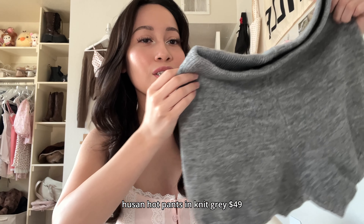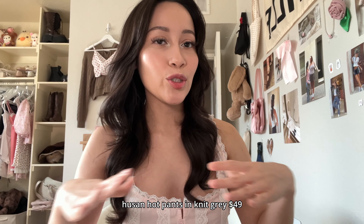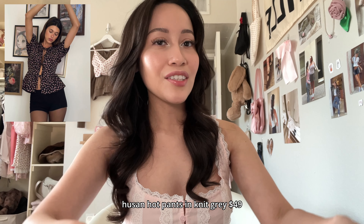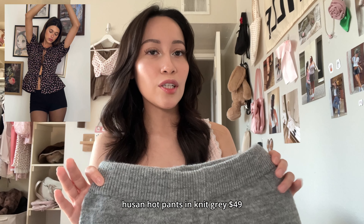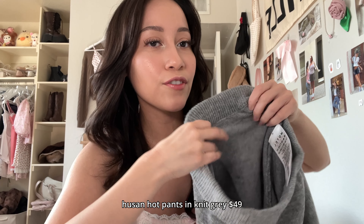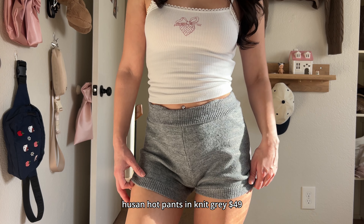Gray knit shorts — I've been loving the shorts with tights underneath kind of look. I feel like those are really cute and I want to add that more to my outfits. I do like that the knit doesn't feel itchy or scratchy, so that's a plus.